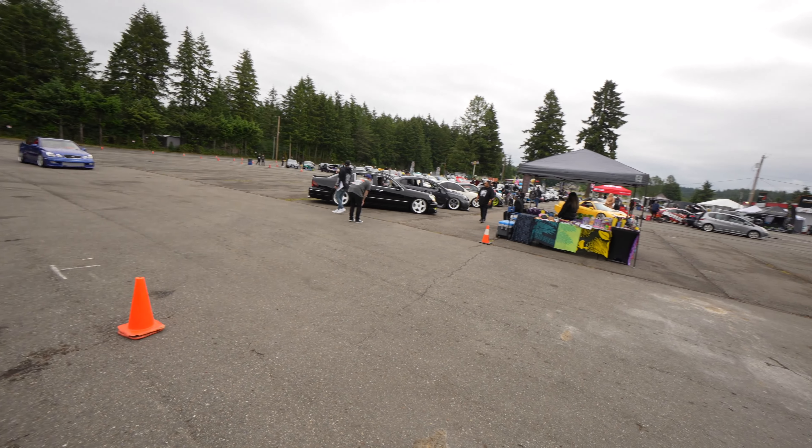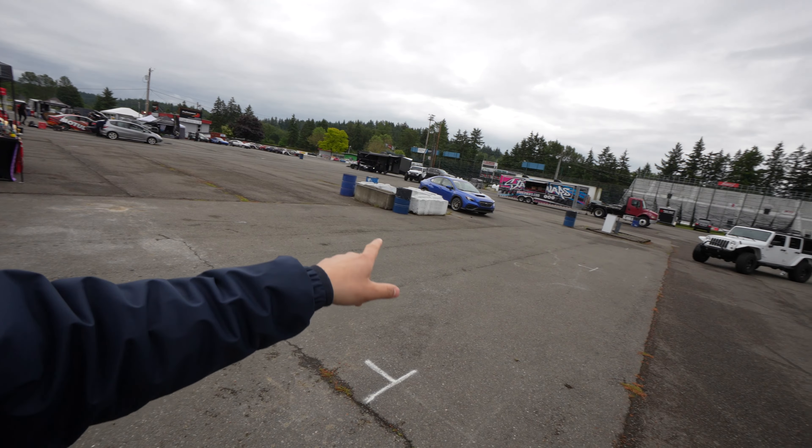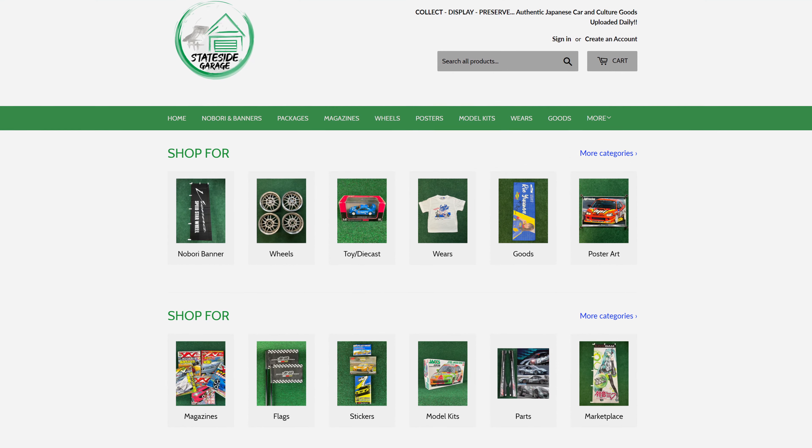We're here at Pacific Raceway — as you can see, all the different vendors are setting up and we're getting ready for the car show. I'll bring you guys around and we'll check everything out once everything opens. I've got the WRX over there, setting up with my buddy Andrew from Stateside Garage. We're going to be shooting some video for his business, his YouTube channel, and a bunch of different stuff today, as well as making video content for my channel.